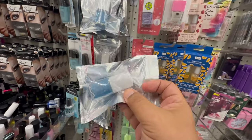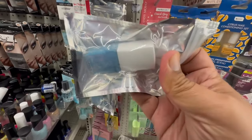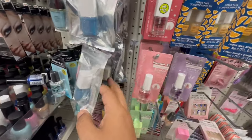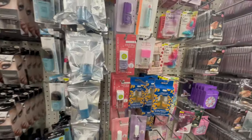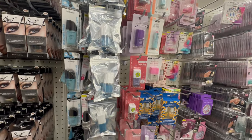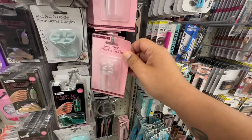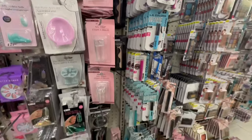They have the Flower makeup nail polish — this is the blue one. They only seem to have the blue version though. They also have a nail stamp I've never seen before. Definitely noticing a lot of new items in the makeup section.